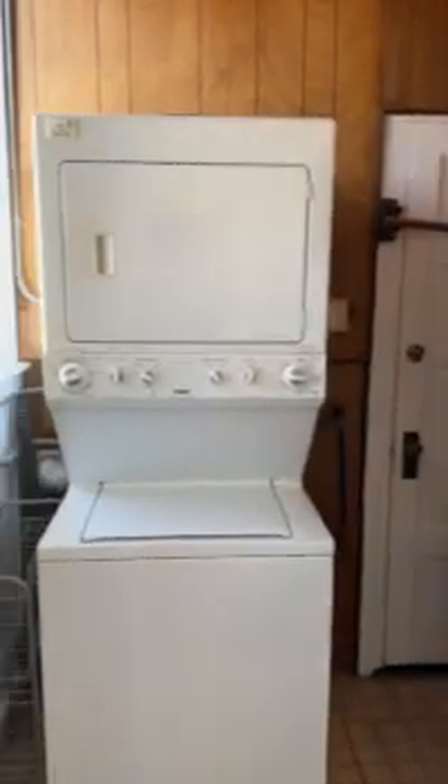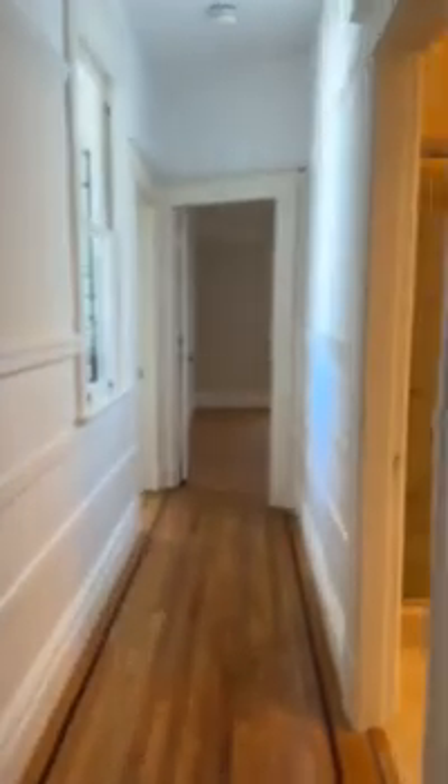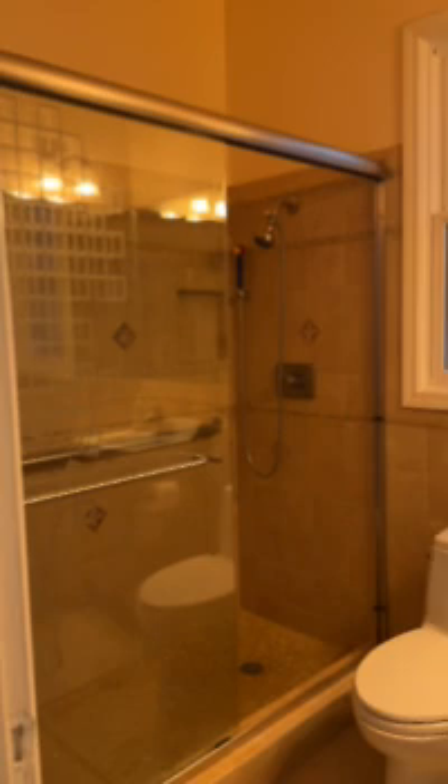Washer/dryer, fridge. This is the hall bathroom — standing shower.